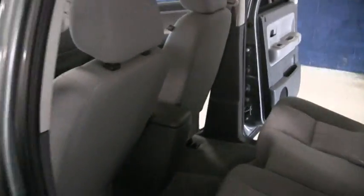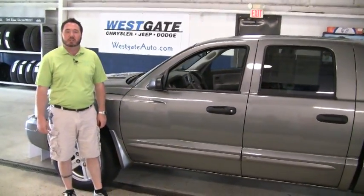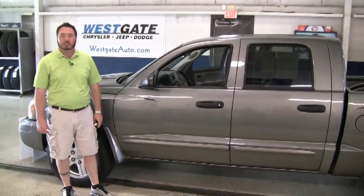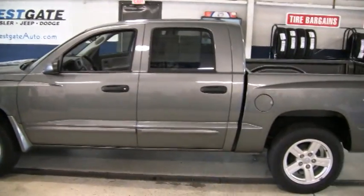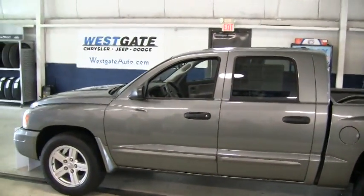This truck is very nice and has been very well taken care of. I hope this video walk around is showing you how nice this Dakota is, and I want to personally invite you to come out and take a look at it. If you'd like to see any of the other new or pre-owned inventory, please find us at westgateisle.com, where it pays to do your homework.